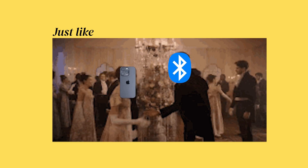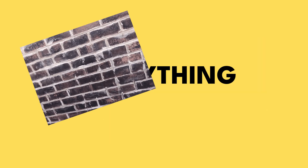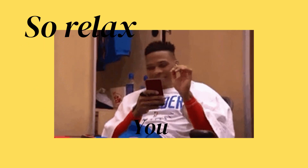The best part? Just like ballroom dancers, Bluetooth sways through everything — walls, desks, your pockets. So relax, you won't lose your jam.